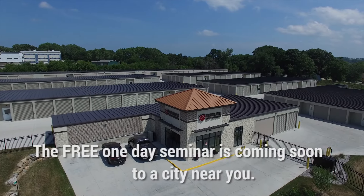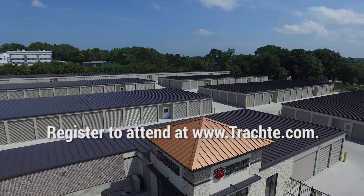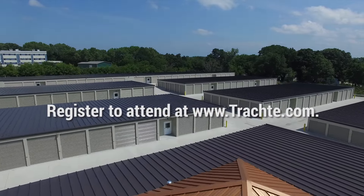This free one-day seminar is coming soon to a city near you. Register to attend at www.trachty.com.